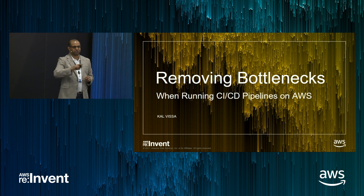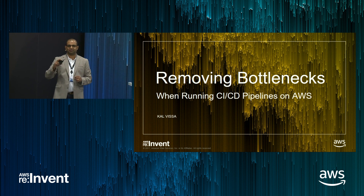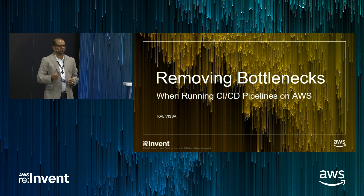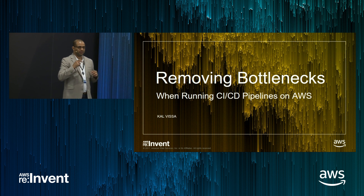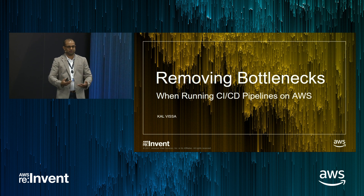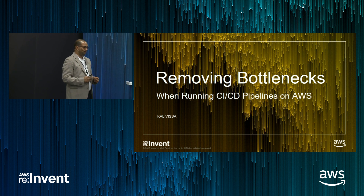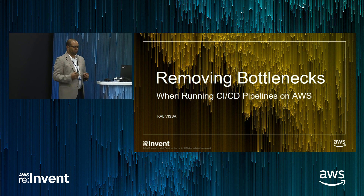Show of hands — how many of you guys use Jenkins today? Okay, it's most of you. So that's what I'm going to talk about. We at CloudBees are the Enterprise Jenkins company. We're the leaders in CI and CD, and I'm going to talk about some of the cool stuff that we're up to on AWS.